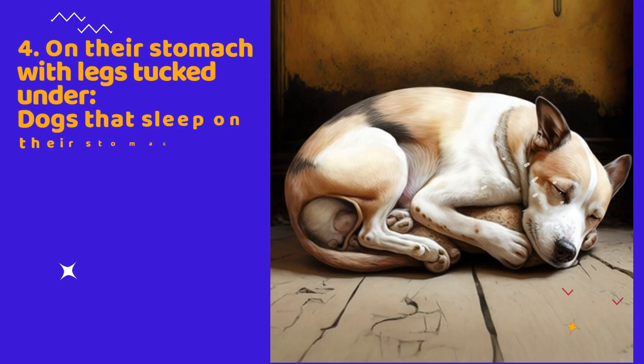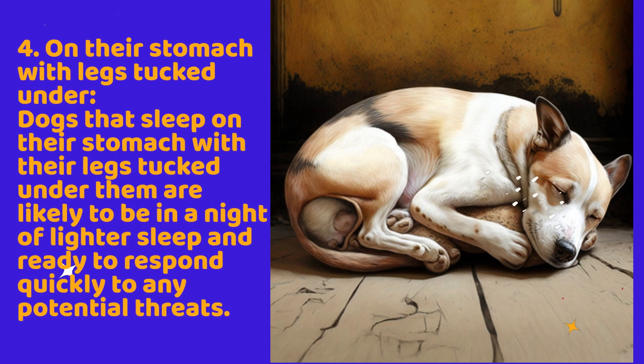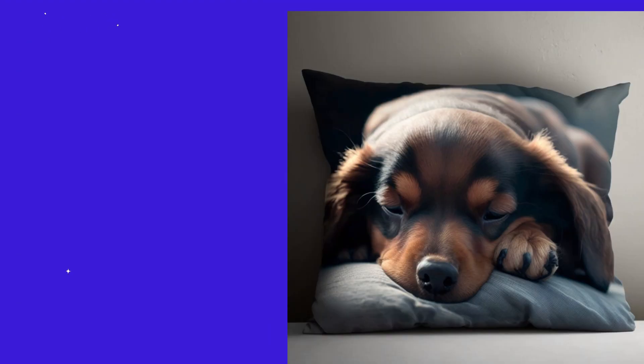4. On their stomach with legs tucked under. Dogs that sleep on their stomach with their legs tucked under them are likely to be in a lighter sleep and ready to respond quickly to any potential threats.